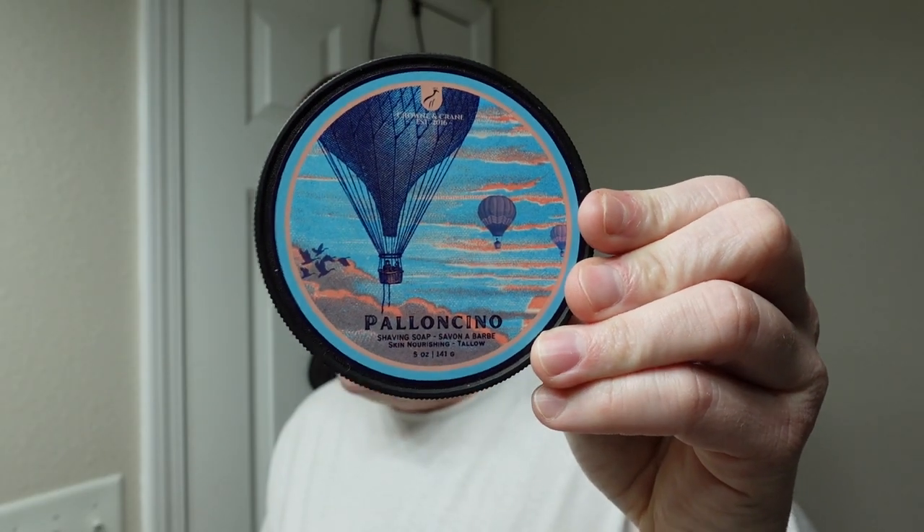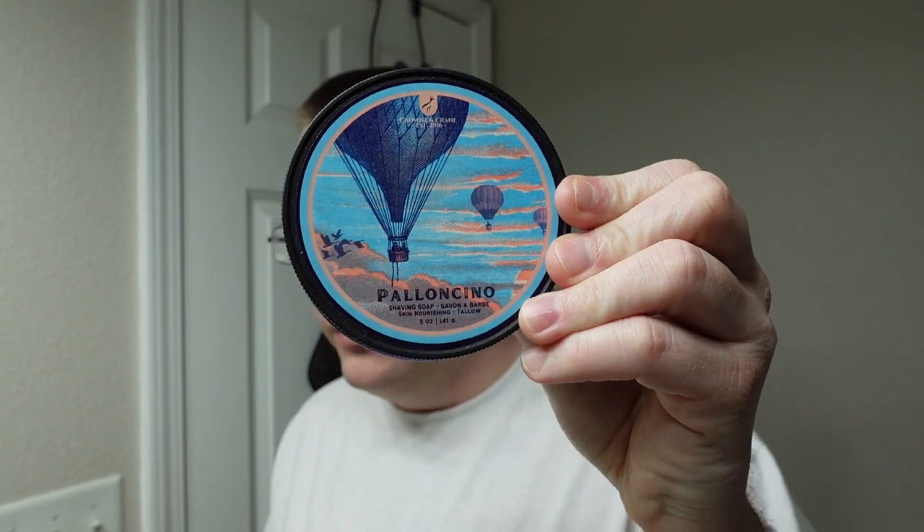About the only difference is this doesn't have quite the salted watermelon vibe that you get from real Creed Millesime Imperial — it is there, just a lot less of it. But nonetheless, this is pretty close to Creed Millesime Imperial, about as close as you're going to get for a low price. Number four: Crown and Crane Palancino.